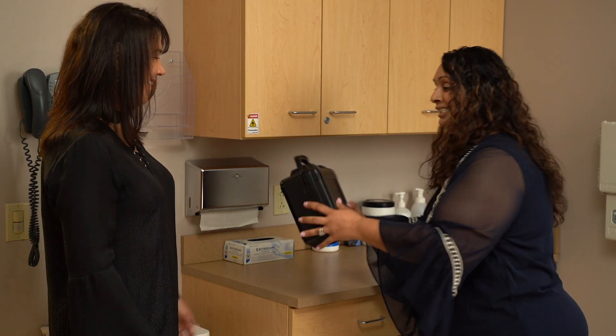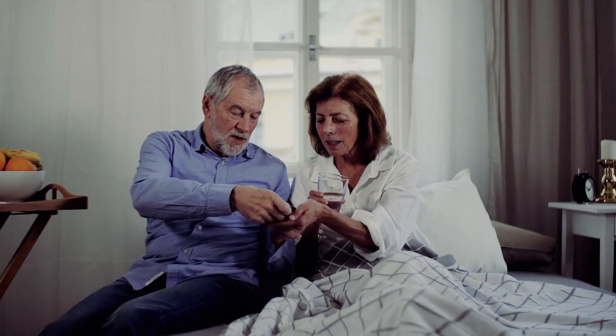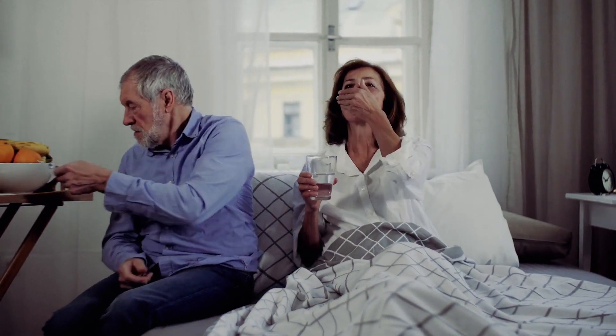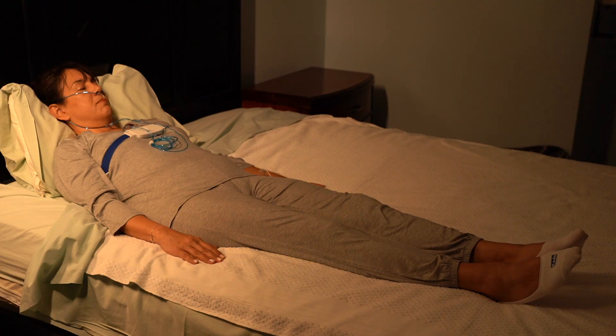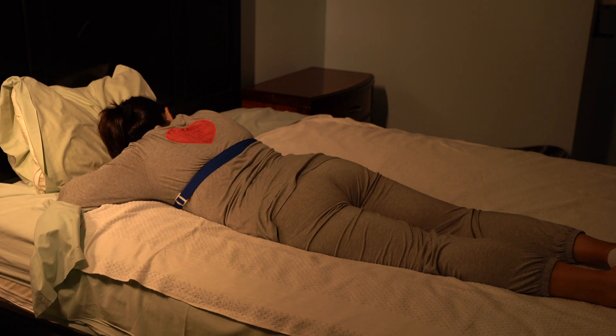A member of our staff will provide you with the home sleep study device for you to take home. On the night of the study, there are no restrictions for dinner or medications. Try to follow your usual bedtime routine. There is no restriction on body position while using the home sleep study device.